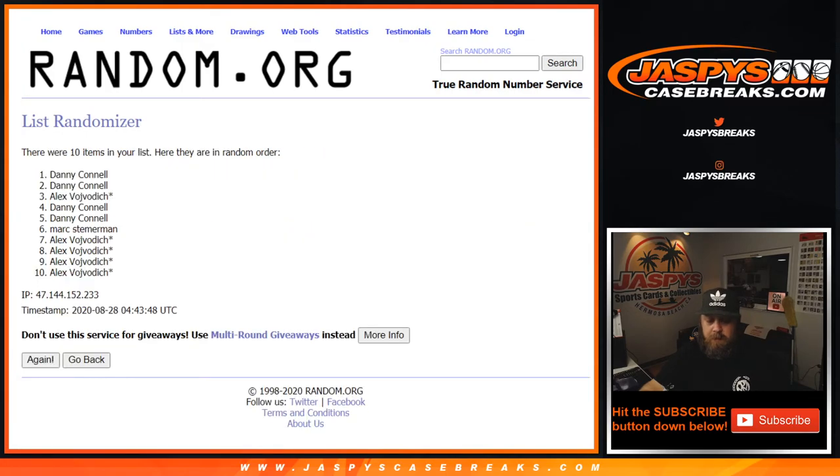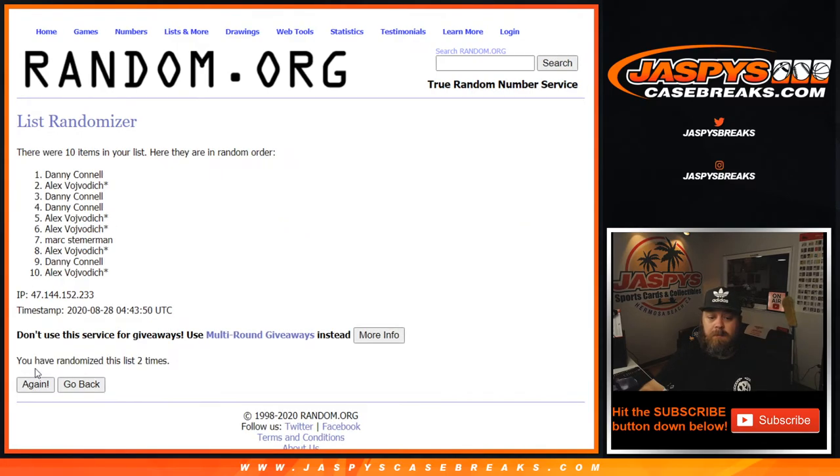So we're randomizing eleven times: one, two, three, four, five, six, seven, eight, nine, ten, and eleven to the final time. From Alex down to Alex.